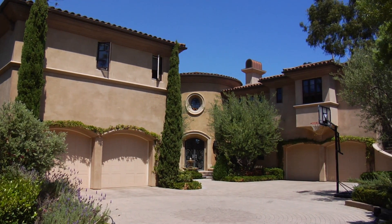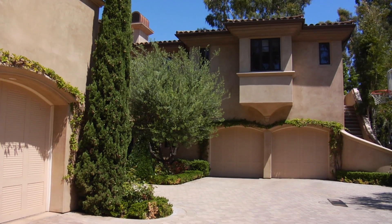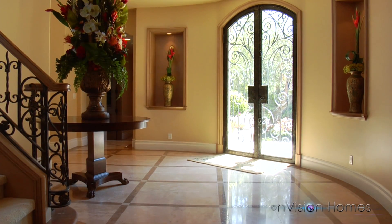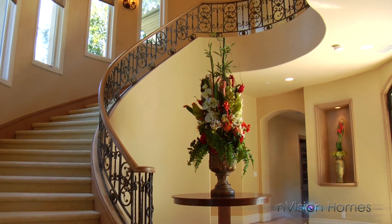Located in Laguna Niguel, this luxurious estate is situated in the guard-gated community of Bearbrand Ranch. An enchanting entryway leads to arched glass iron double doors, and the interior entryway features a curved iron staircase with an iron chandelier.